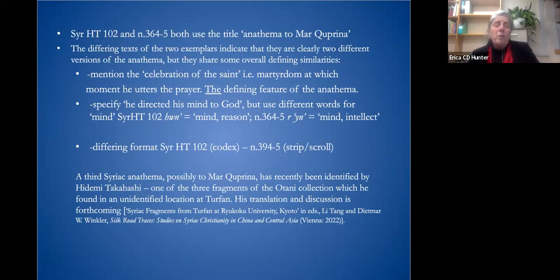Both HT 102 and N364 to N365 use the title of the Anathema of Mar Cyprian, but the differing texts of the two exemplars indicate they are different versions of the Anathema — one can't say the strip was simply a copy from the codex. They share overall defining similarities: they mention the celebration of the saint, which is the martyrdom at which he utters the prayer — the defining feature of an Anathema — and they specify he directed his mind to God, though they use different words for 'mind.' They have different formats: the strip and the codex.